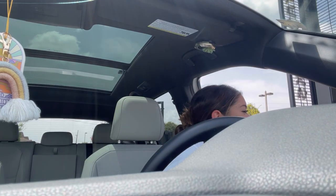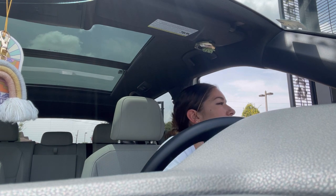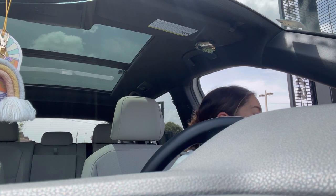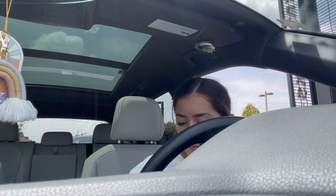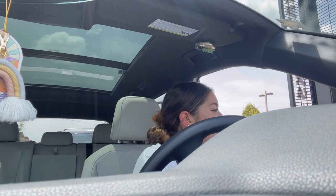At the Starbucks drive-through: can I please have a venti Strawberry Açaí Refresher with lemonade and no berries, please? That's it, thank you!